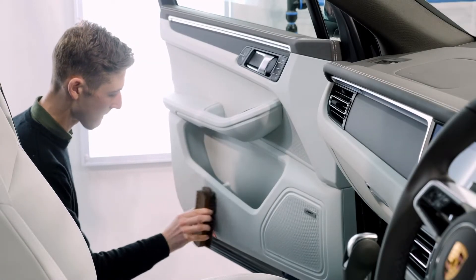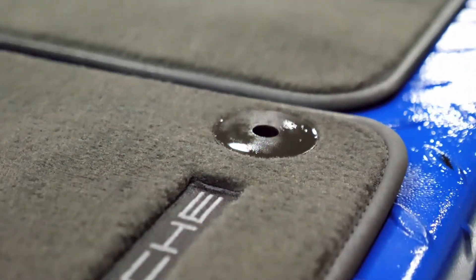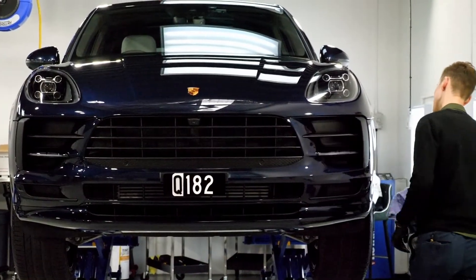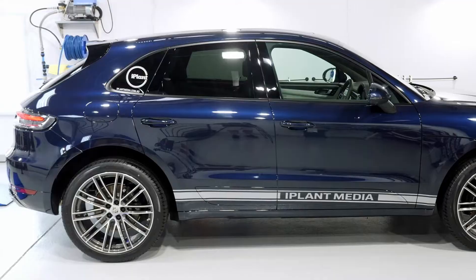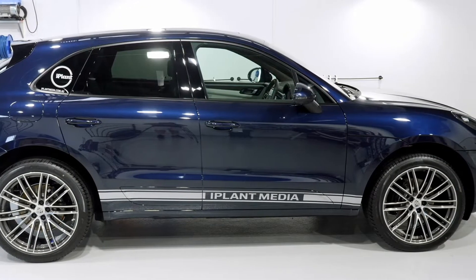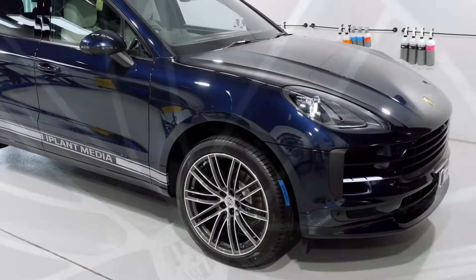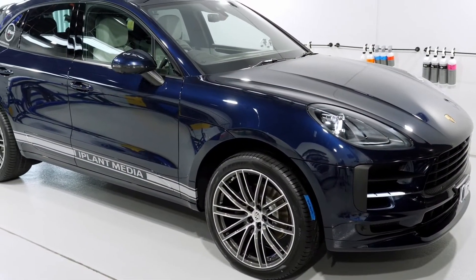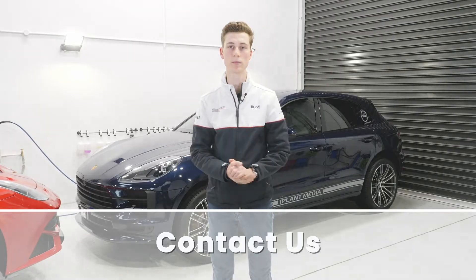After this the client chose to do an interior protection package including carpets, leather and all plastics. After all these steps the car was better than new and ready for delivery to the client. If buying a new car, feel free to give us a call and we'll be happy to give you some recommendations as to what to look for. Thank you.